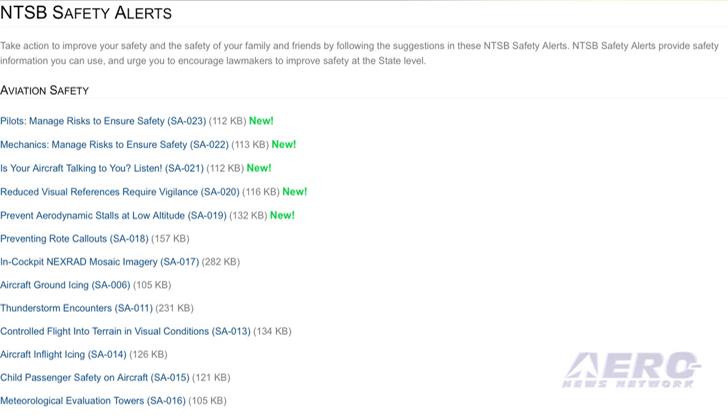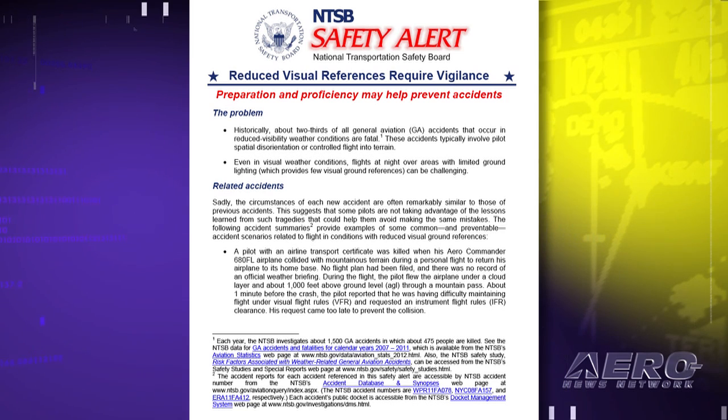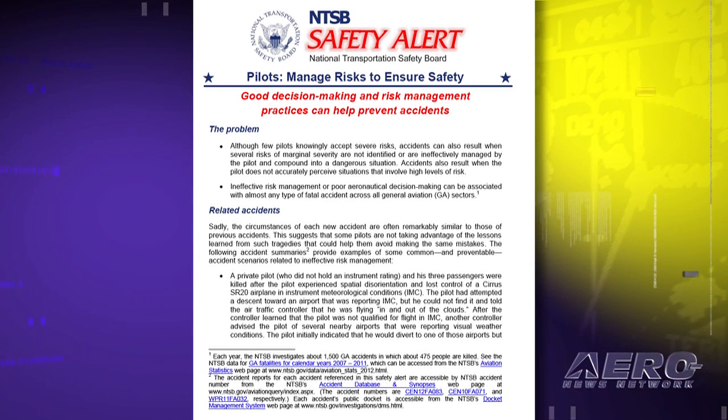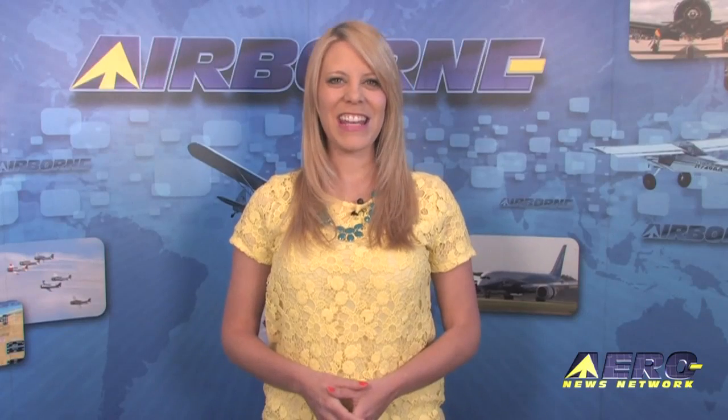The NTSB has issued five safety alerts that focus on the most frequent types of general aviation accidents. Each year about 475 pilots and passengers are killed and hundreds more are seriously injured in GA accidents in the United States, which is why GA safety is on the NTSB's most wanted list. A safety alert is a brief information sheet that pinpoints a particular safety hazard and offers practical remedies. The five alerts are: one, is your aircraft talking to you — listen; two, reduced visual references require vigilance; three, avoid aerodynamic stalls at low altitude; four, mechanics manage risk to ensure safety; five, pilots manage risk to ensure safety. The NTSB is creating five short videos, one for each safety alert, to be rolled out this spring.